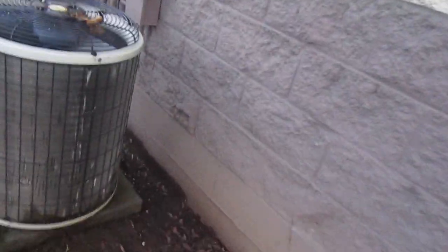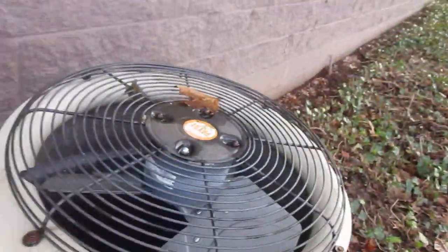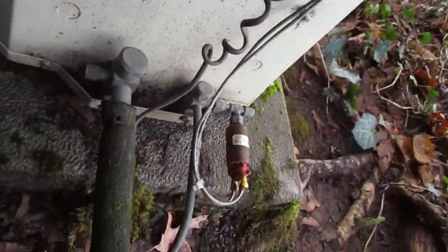Here are some Payne teardrop units at this place. Copeland compressor. I think these two are straight cool. It looks like a newer one. This one has a little ambient kit. This one's from 1999.